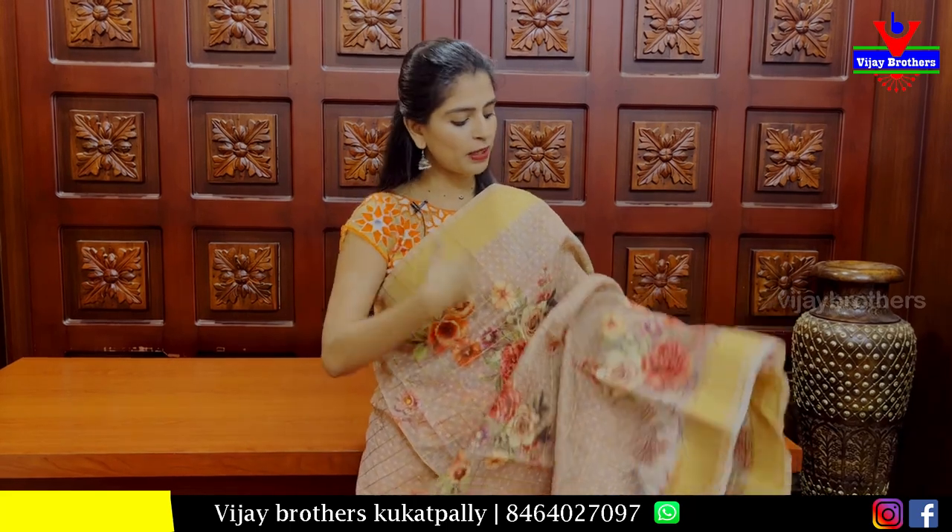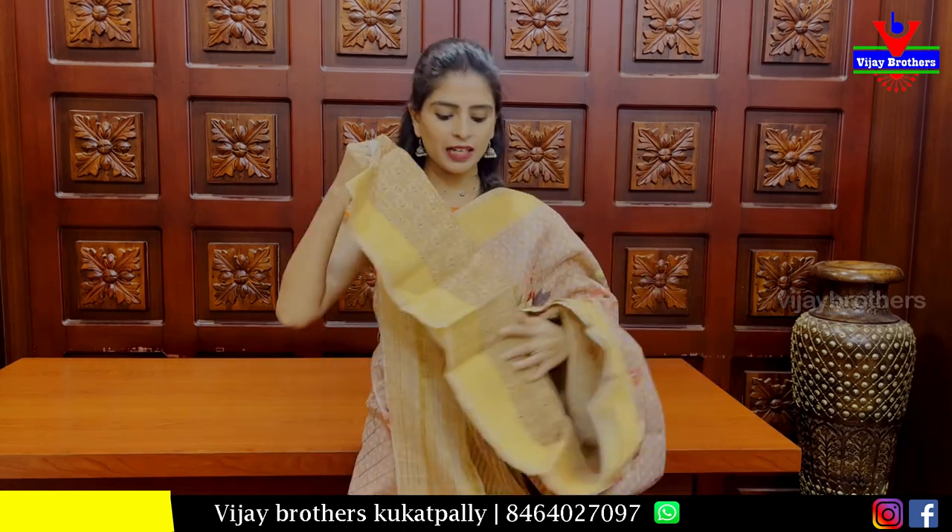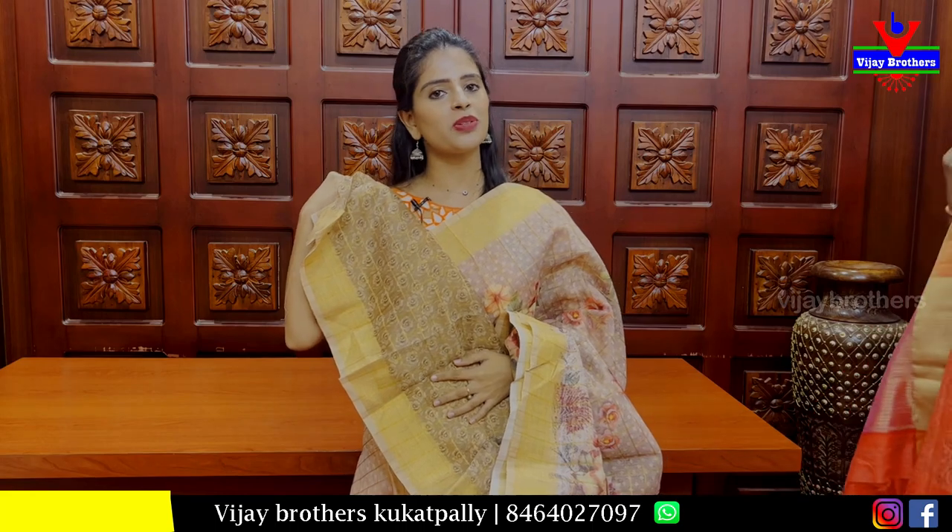The next sari is a biscuit color — a biscuit shade sari. It has golden khadi pattern borders on both sides. The body pattern has golden checks and colorful floral prints. The pallu has golden sari lines. The blouse has a checked with floral pattern — a very nice blouse. Price is Rs 1000.